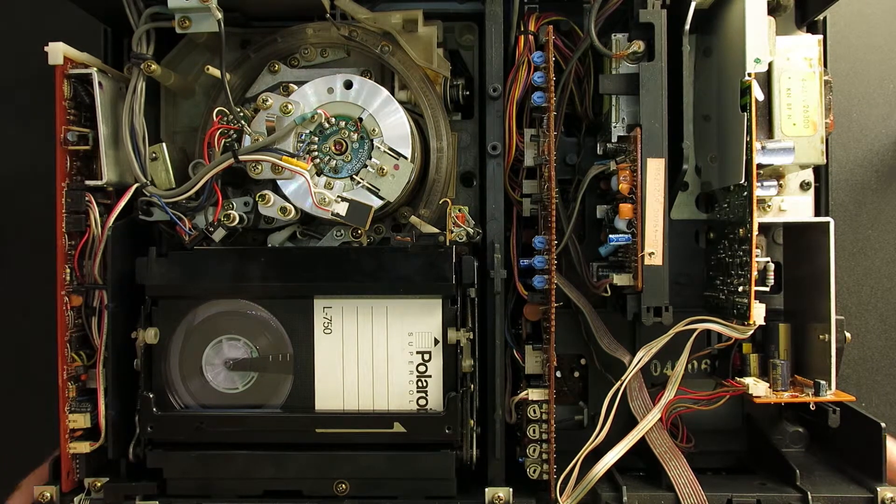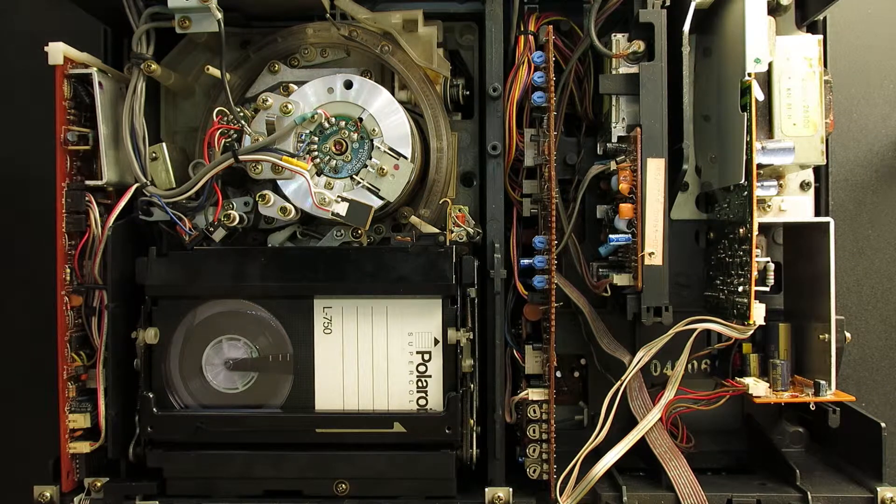This is a Sanyo VTC 5000 Mark II Betamax VCR from 1982. I picked this up about a couple of years ago from a chap in Bolton. I had to go all the way to Bolton to get a Betamax VCR because for some reason I really wanted one.